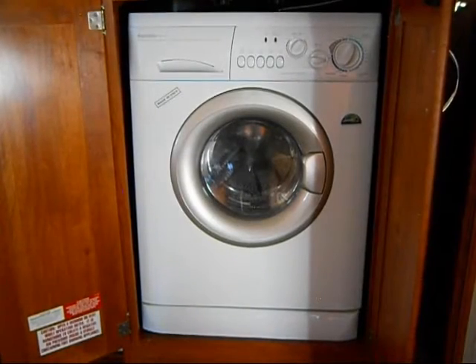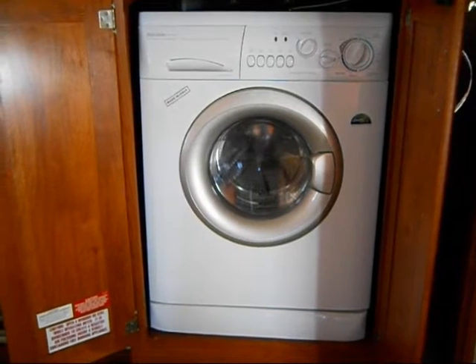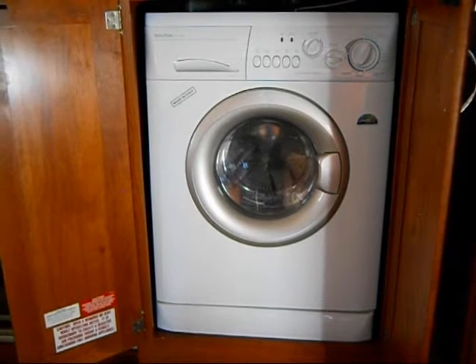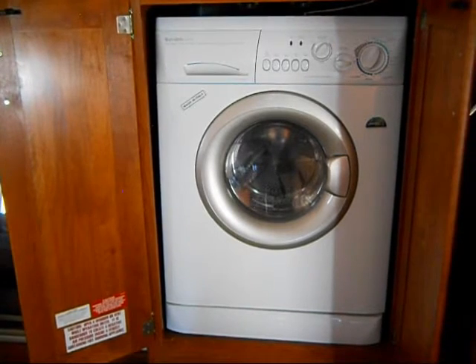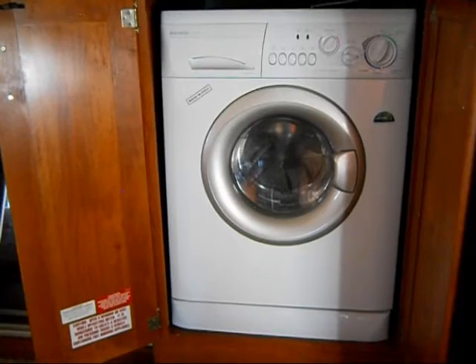Some people can't decide whether it's good to have a washer or dryer. Some people use it, some don't. I want to have the option — I want one installed so if we need it while we're boondocking, we can use it. Otherwise, we can use the laundry facilities at the RV resort or campground.